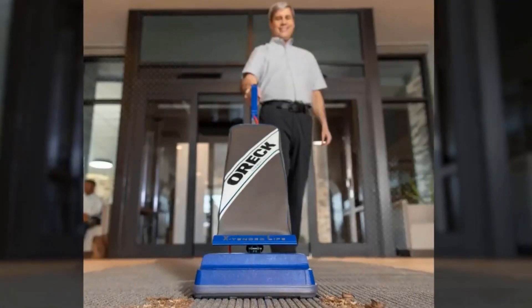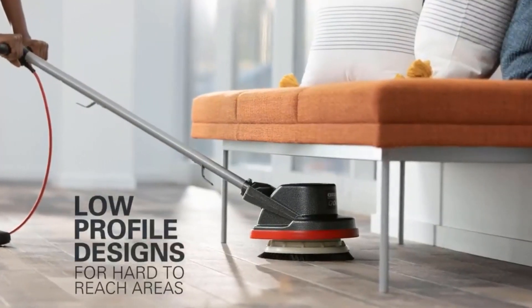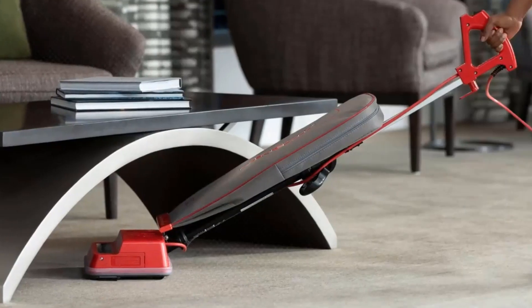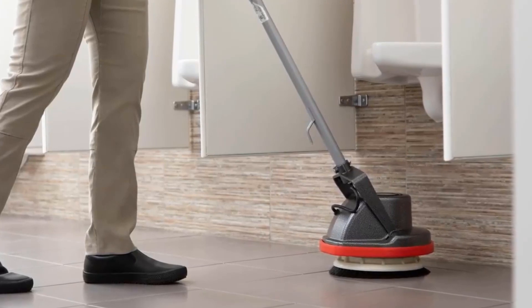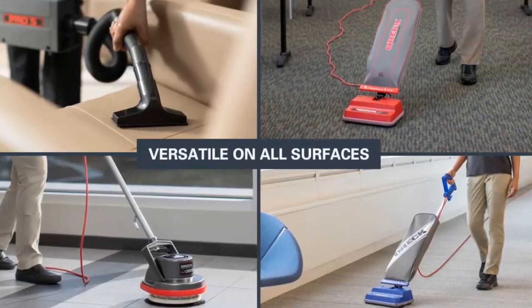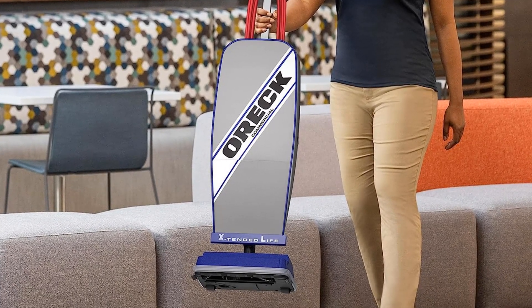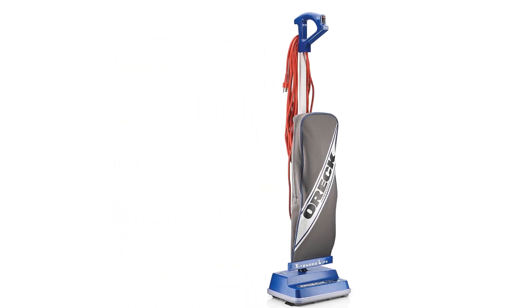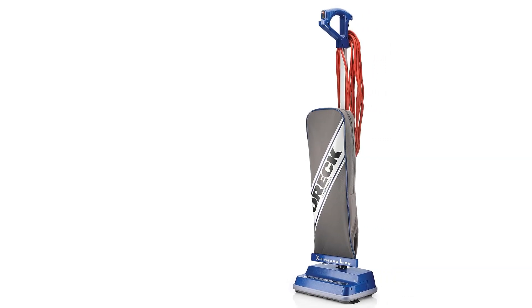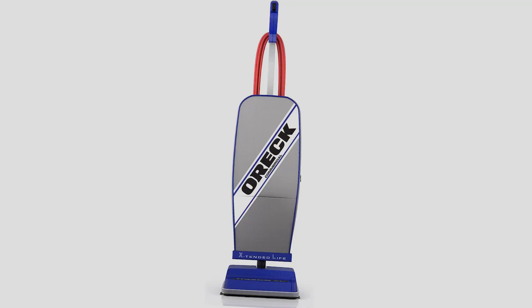Bagged vacuums aren't as common these days, but this Aurek vac shows just how useful they can still be. The bag makes it easy to clean without worrying about scattering dust or frequently emptying canisters. The double helix brushes and powerful brush roll action are ideal for dealing with dirty carpets. If you need to switch to hard surfaces, the vac will automatically adjust to the new height. At 9 pounds, it's the lightest bagged vacuum we've ever seen, and the 35-foot cord is also one of the longest, making it good for cleaning larger commercial spaces.